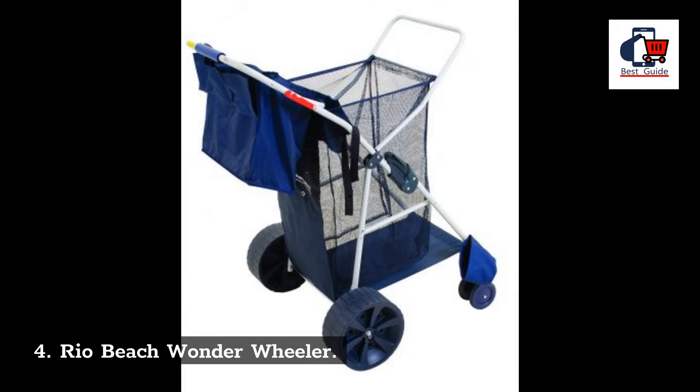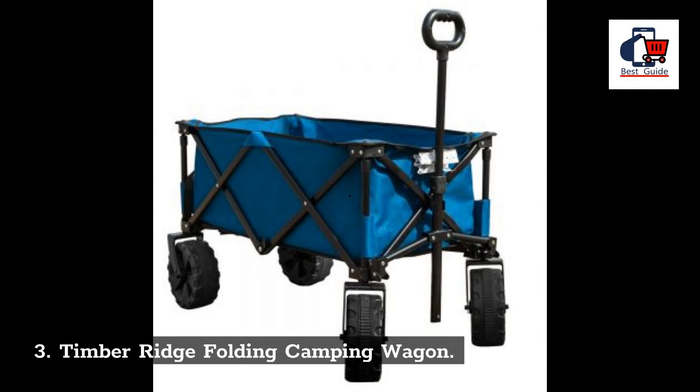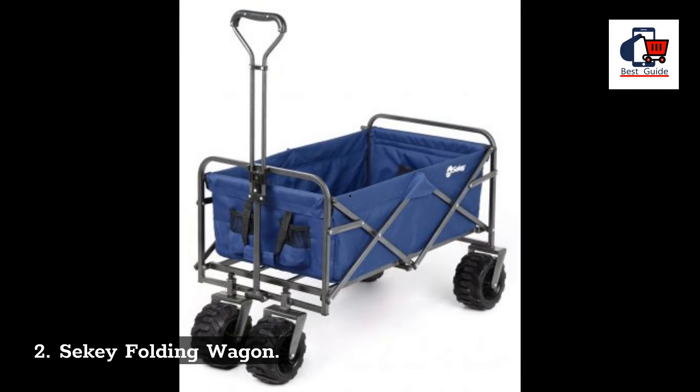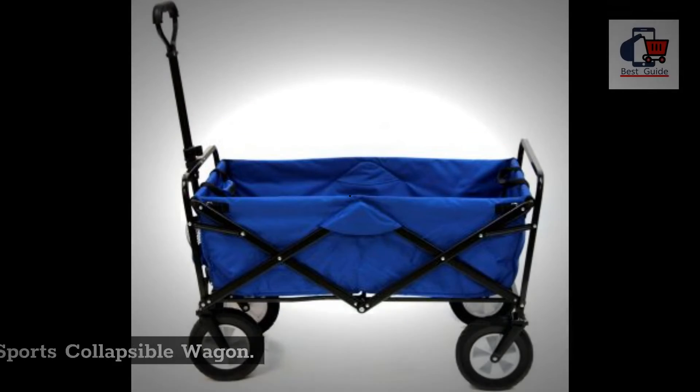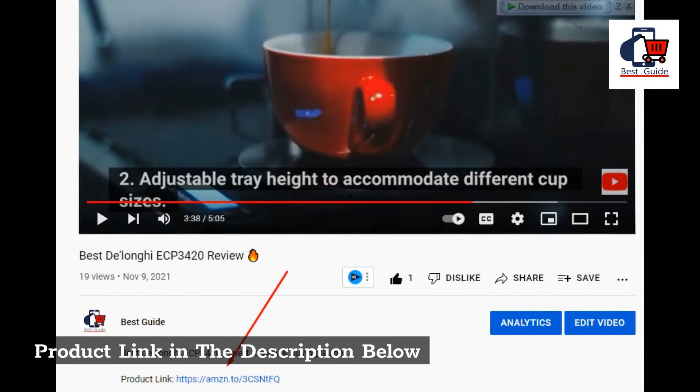5. Sea Striker BRSC Beach Runner. 4. Rio Beach Wonder Wheeler. 3. Timber Ridge Folding Camping Wagon. 2. Zikei Folding Wagon. 1. Max Sports Collapsible Wagon. Product link in the description below.